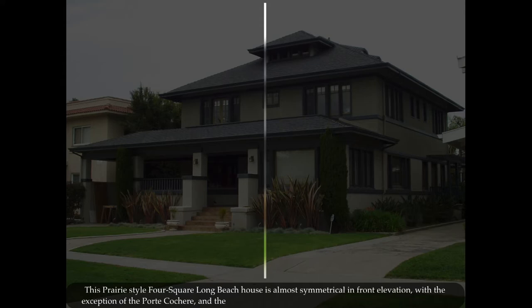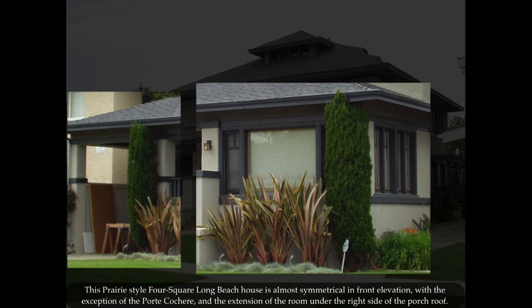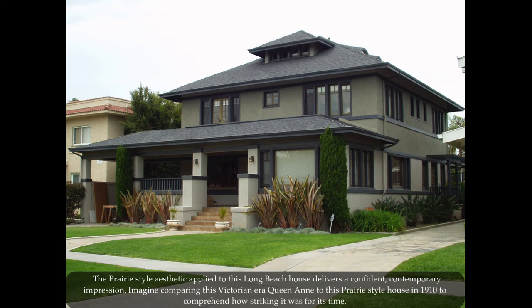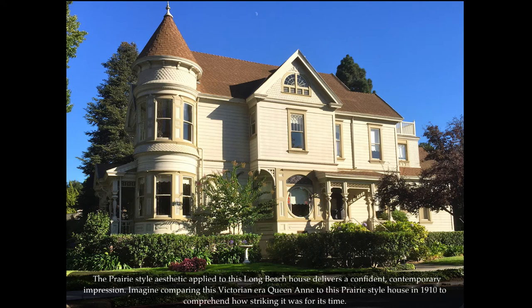The prairie style can be either symmetrical or asymmetrical. This prairie style four-square Long Beach house is almost symmetrical in front elevation, with the exception of the porte-cochere and the extension of the room under the right side of the porch roof. The prairie style aesthetic applied to this Long Beach house delivers a confident contemporary impression. Imagine comparing this Victorian era Queen Anne to this prairie style house in 1910 to comprehend how striking it was for its time.